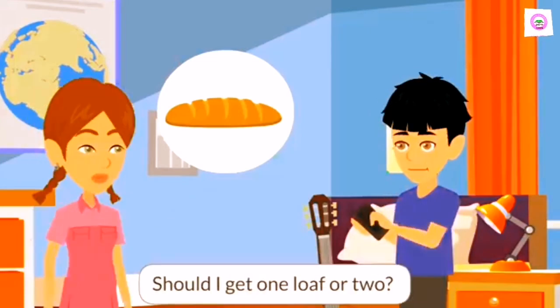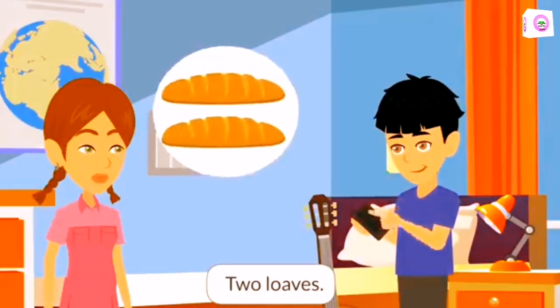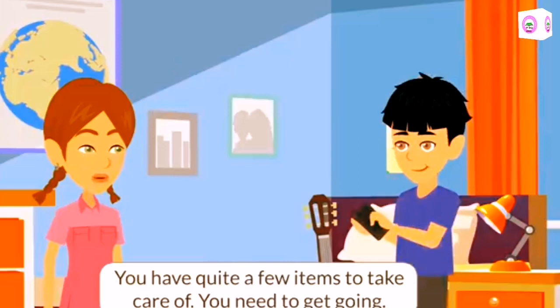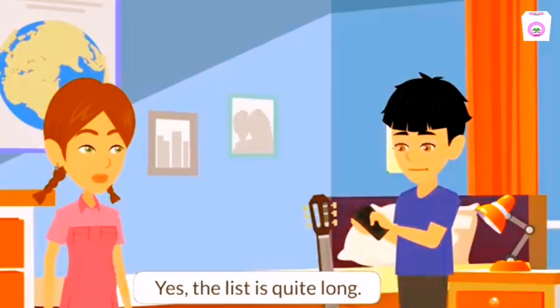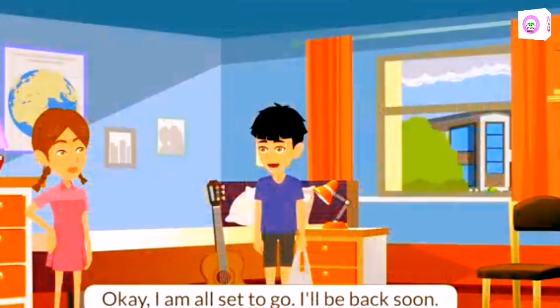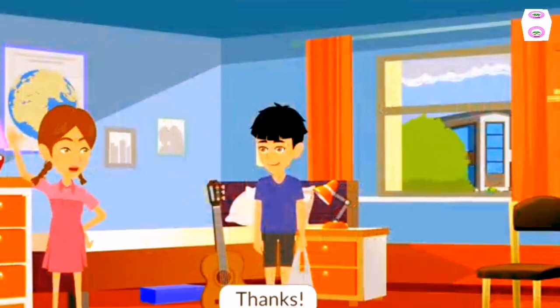Should I get one loaf or two? Two loaves. You have quite a few items to take care of. You need to get going. Yes, the list is quite long. By the time I get to the cashier to pay, I will probably have a full shopping cart. Okay, I am all set to go. I will be back soon. Thanks.